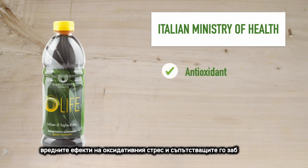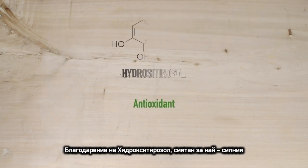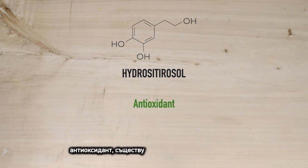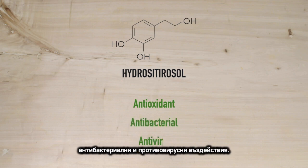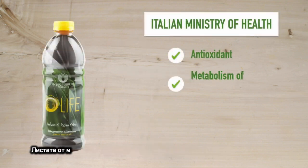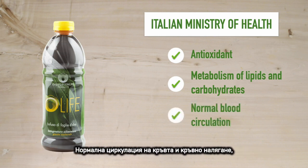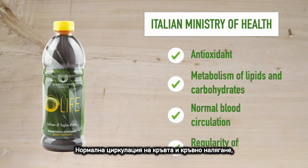The Italian Ministry of Health recognizes olive tree leaves as an ally of our body in defending itself from the harmful effects caused by oxidative stress and related diseases, thanks to hydroxytyrosol, which is considered the most powerful antioxidant existing in nature, and which also has a recognized antibacterial and antiviral action.